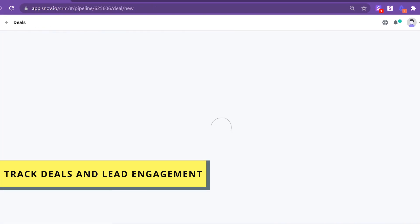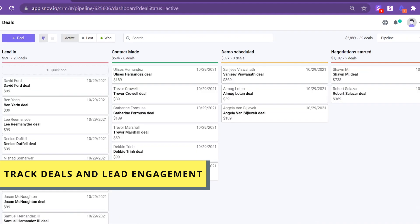Create multiple transparent pipelines, manage all your deals, and close them faster with unlimited teamwork and free CRM functionality.